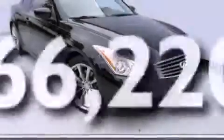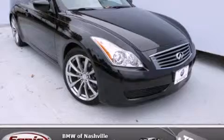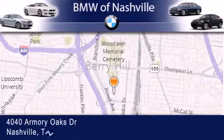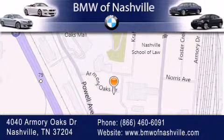This vehicle has fewer than 67,000 miles on the odometer. Contact us today and schedule your opportunity to see this vehicle in person. BMW of Nashville is located at 4040 Armory Oaks Drive in Nashville. Our goal is to exceed all of your expectations to ensure that you'll return for future visits.